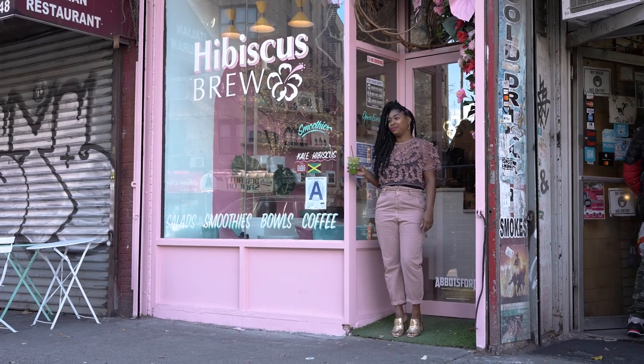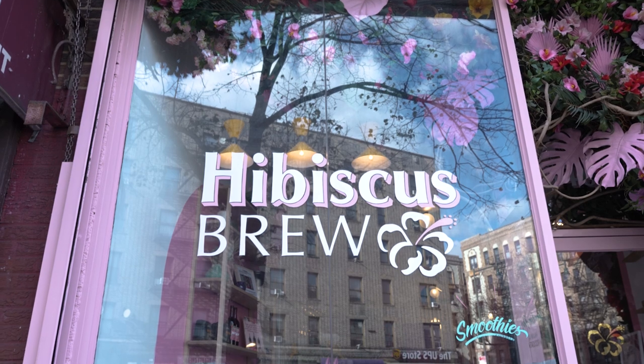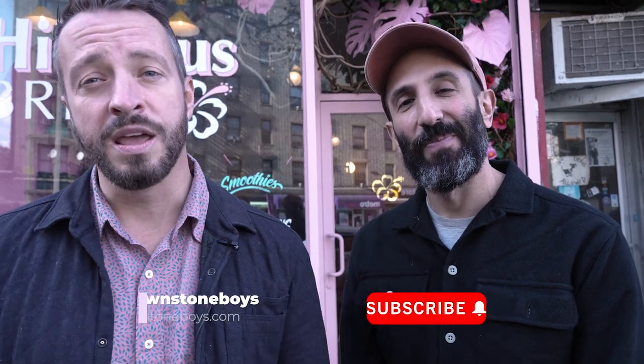It has been such a pleasure working with Allison and her stunning new cafe — we love it so much. Go ahead and subscribe to our YouTube channel so you're updated whenever we have a new video out. We also recommend you stop by Hibiscus Brew and grab a smoothie — I always recommend the Blue Power, but you can't go wrong with whatever you get. We hope to see you guys on the next house tour. Bye!